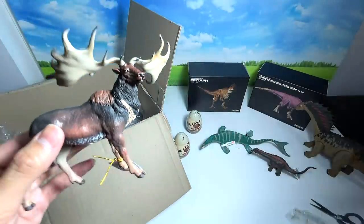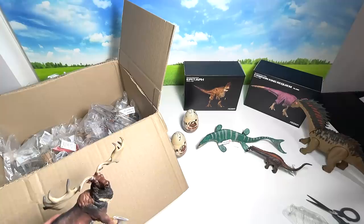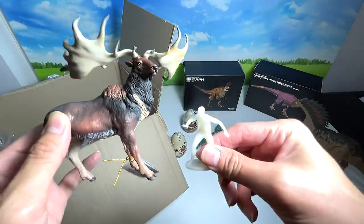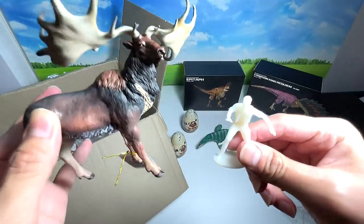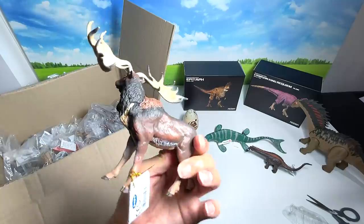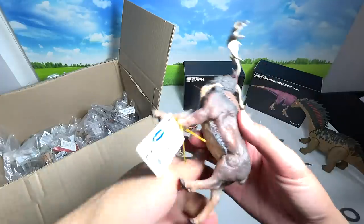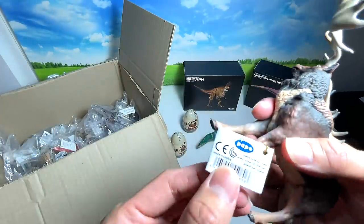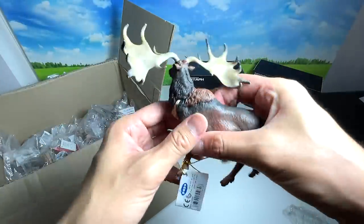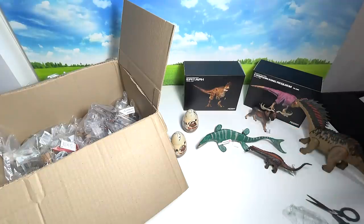Let me grab a human figure for size comparison. So, for example, this is a human being and this is the Megaloceros — it is probably roughly this big, slightly even smaller than the Megaloceros. So this is really, really huge. A cool figure from Papo — and to tell apart the original from an imitation, you can look at the logo: if it's fully blue it's original; the fake ones are in multiple colors. I'll place the Megaloceros right over there.